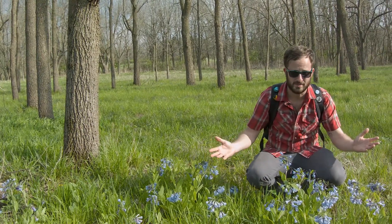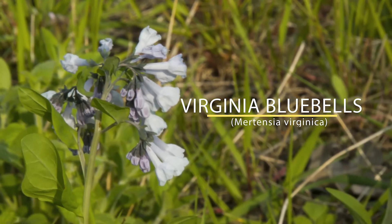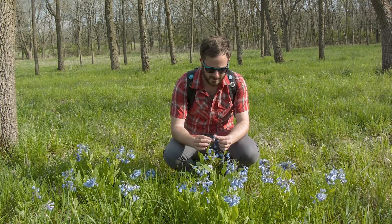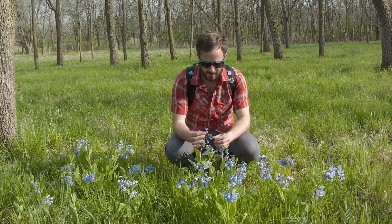Is there anything more stunning than a patch of bluebells? This is Mertensia virginica and they are in peak bloom right now, which is really exciting. They're a member of the borage family, although it's not readily apparent by the shape and size of their flowers. And these flowers are actually more than just beautiful — they're quite fascinating structures in and of themselves.